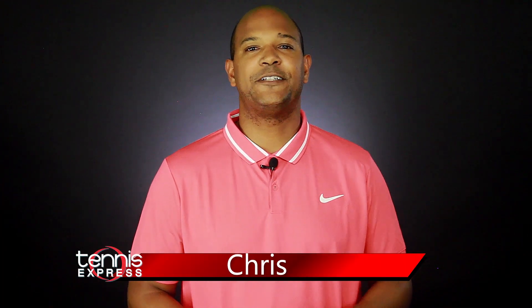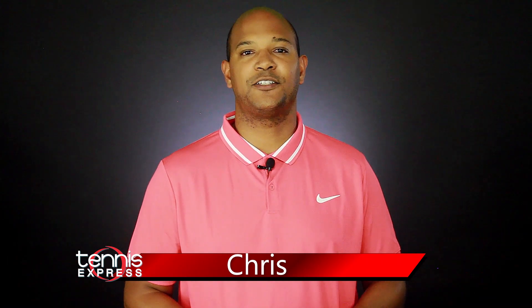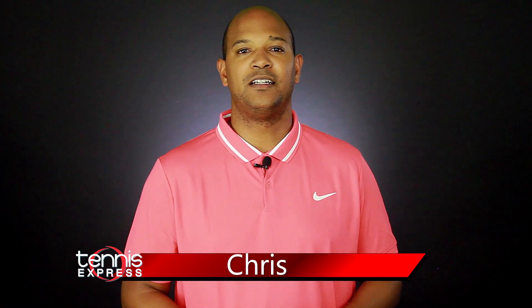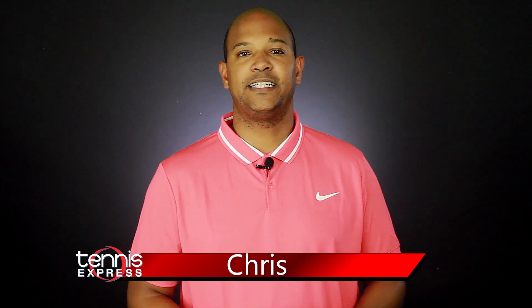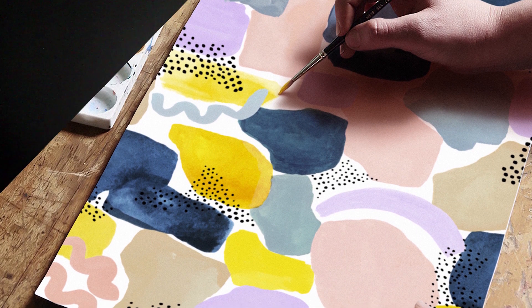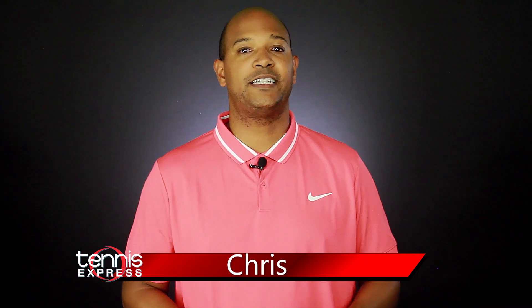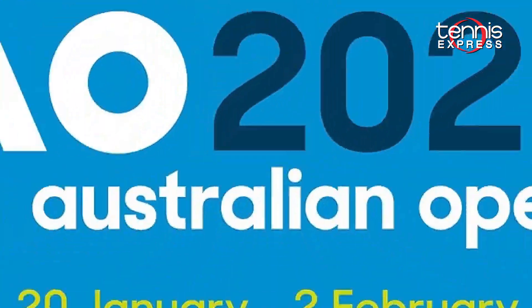Hey guys, Chris Brown here with Tennis Express. Today we're taking an exclusive look at what Nike gear the ATP players are rocking at the 2020 Australian Open. For this year's first Grand Slam, Nike collaborates with Melbourne artist Cassie Burns to create a totally awesome collection. Their goal was to try and bring bright, bold colors and patterns from traditional Australiana that brings out vibrant, happy feelings. Now let's dive right in.